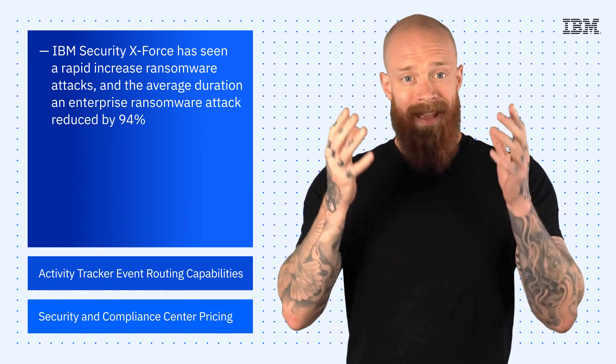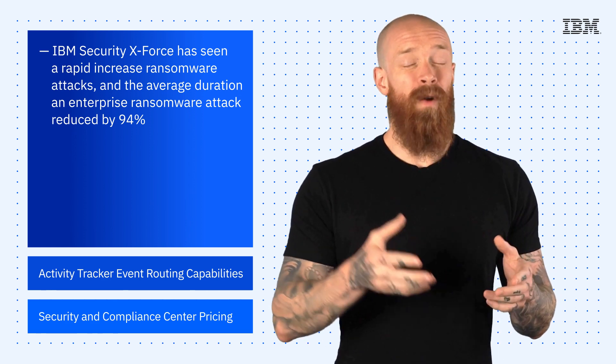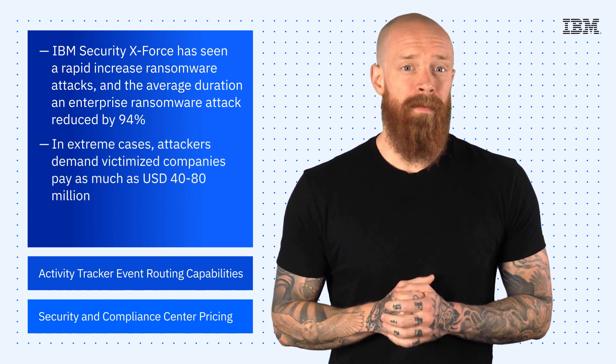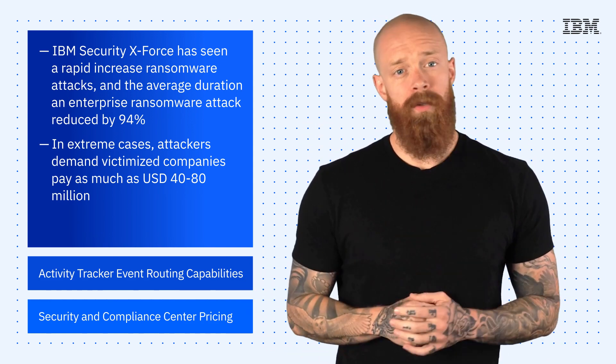In other words, these cybercriminals are getting fast. Ransomware attacks are becoming more efficient and way more costly for the victims. In the most extreme cases, attackers demand victimized companies pay as much as $40 to $80 million to have their data released back to their control.